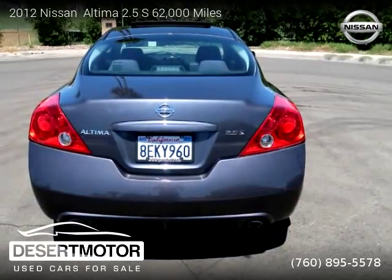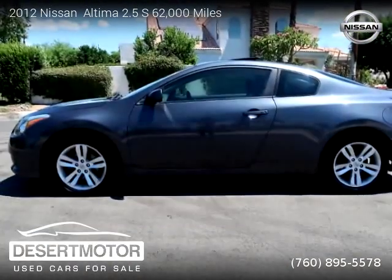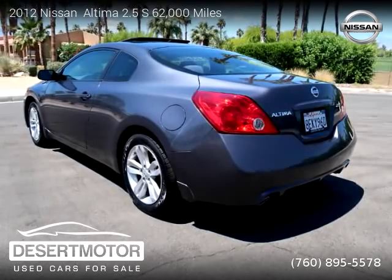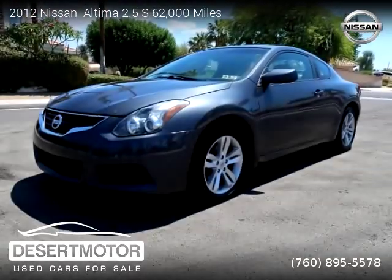For more information please visit us at DesertMotor.com or call us at 760-895-5578. Thank you for watching our video. Thank you.